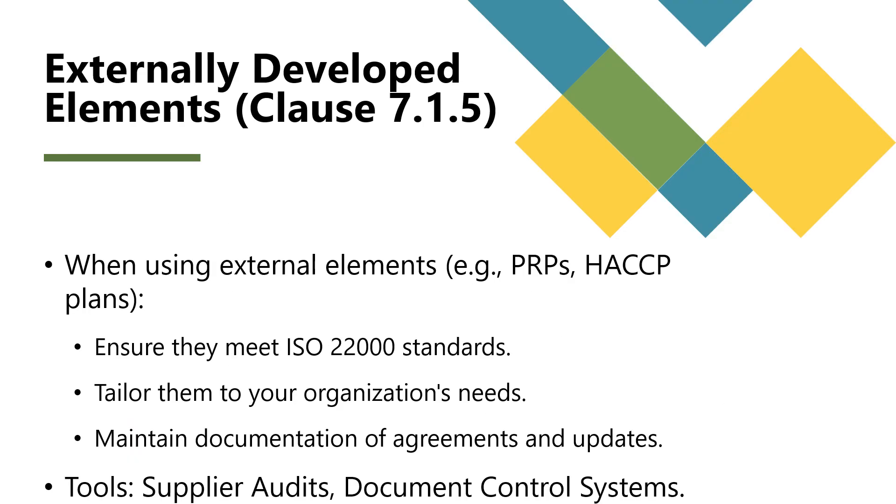Organizations often use externally developed elements in their food safety management system, such as prerequisite programs or HACCP plans. These must be developed according to ISO 22000 standards, tailored to the organization's processes and products, and implemented, maintained, and updated as needed. Key tools to ensure compliance include supplier audits to verify that external providers meet the required standards, and document control systems to maintain evidence of agreements and updates.